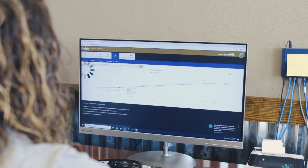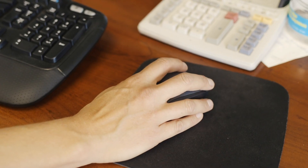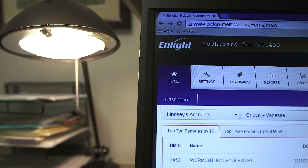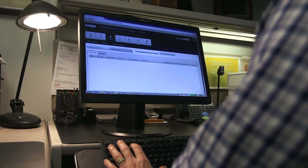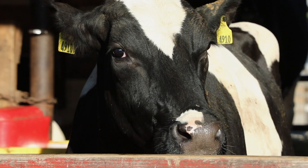Zoetis also offers the computer program InLight to guide producers when analyzing genomic results. Within InLight you're able to generate many different reports. You can look at graphs showing your genetic progress with individual traits based on the industry, and at any time you can pull a mating report for your AI team to strategically make matings based on the genomic results.